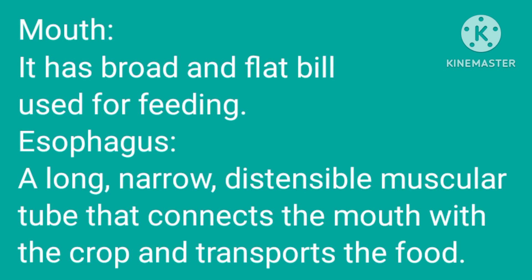Mouth: it has a broad and flat bill used for feeding. Esophagus: a long, narrow, distensible, muscular tube that connects the mouth with the crop and transports the food.